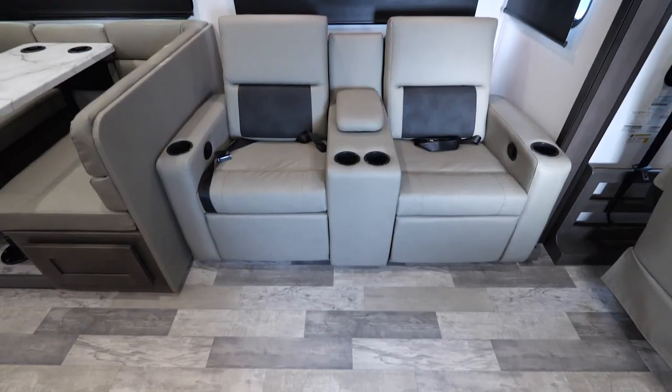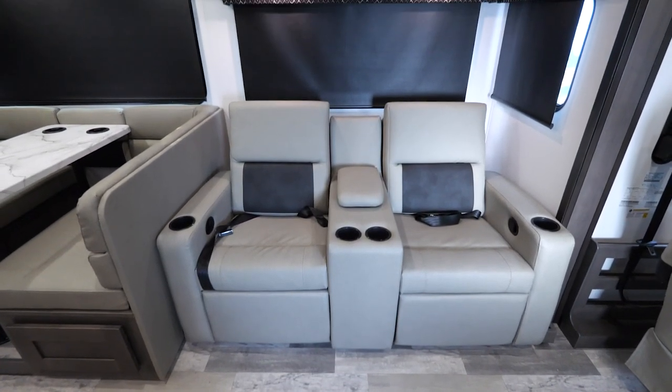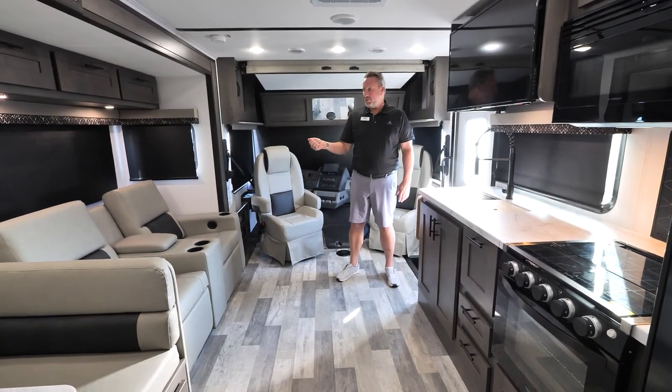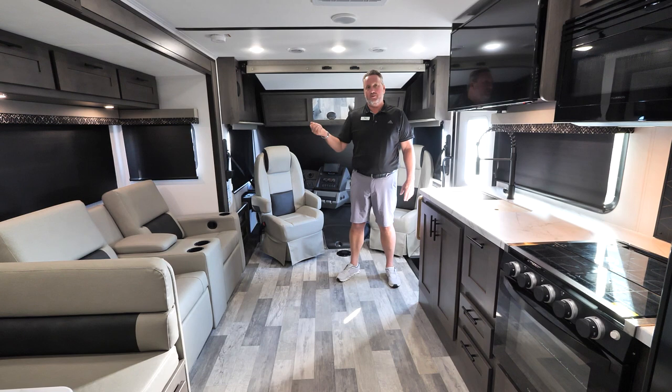We also have theater seats which have a pop-out footrest and do recline. In the center armrest you have a USB charging port so you can keep your phones and tablets charged.